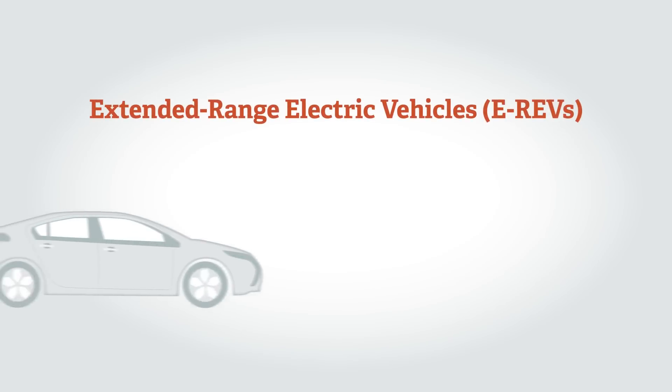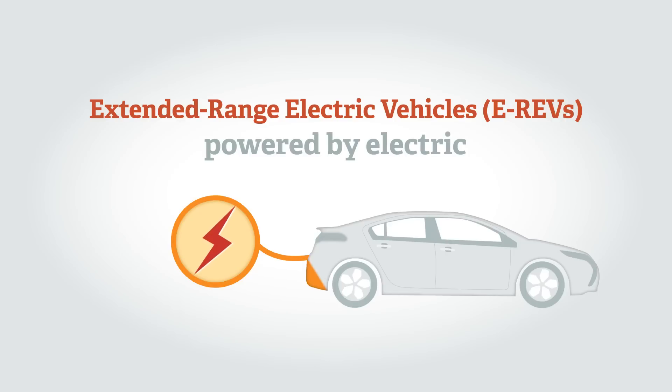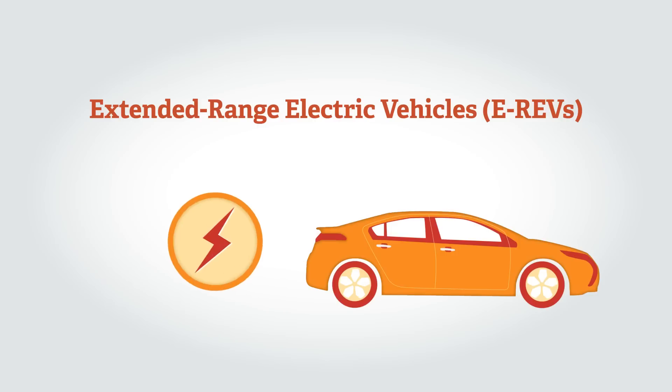There are also extended range electric vehicles or EREVs. Drive is always provided by an electric motor which takes energy from a battery. If the battery becomes depleted, a petrol engine can continue to power the electric motor.